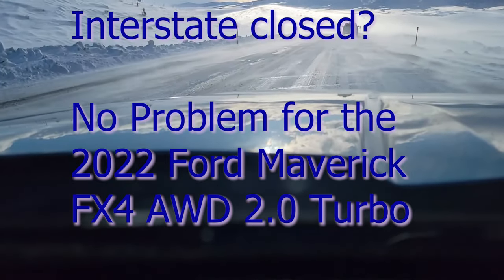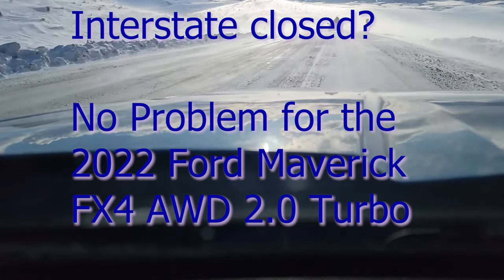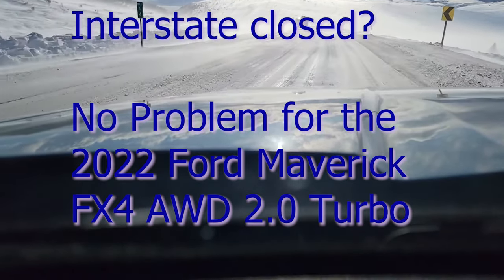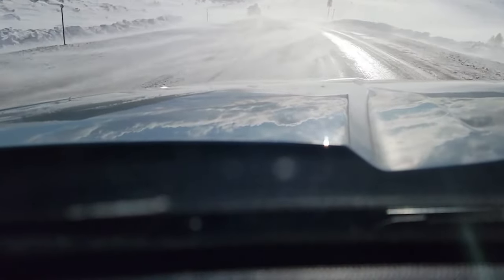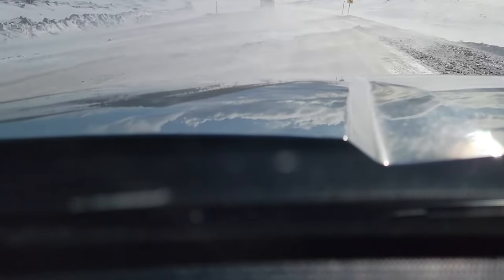When the interstate closes in Montana, the back highways are still open. Find a big truck, follow it, and hope you make it to your destination.